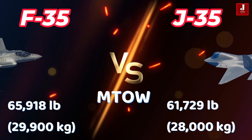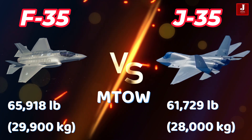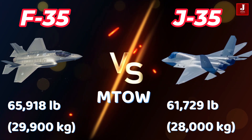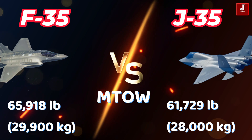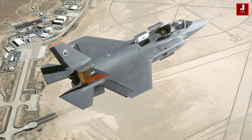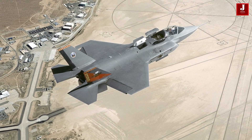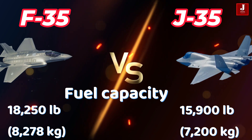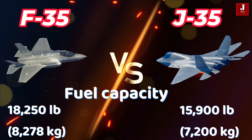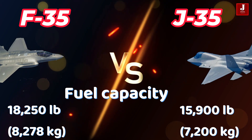The F-35 has a maximum takeoff weight of 65,918 lbs, significantly heavier than the J-35, which has a maximum takeoff weight of 61,729 lbs. The F-35 can carry 18,250 lbs of fuel internally, while the J-35 carries 15,900 lbs (7,200 kg) of fuel.